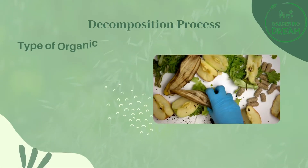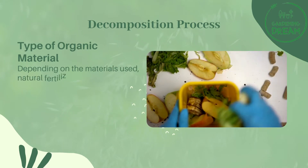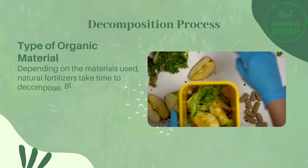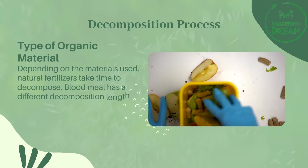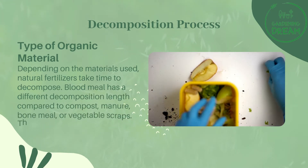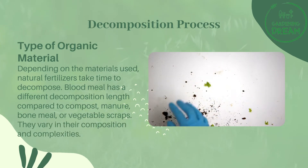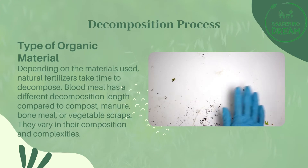Decomposition process — type of organic material: depending on the materials used, natural fertilizers take time to decompose. Blood meal has a different decomposition length compared to compost, manure, bone meal, or vegetable scraps. They vary in their composition and complexities.